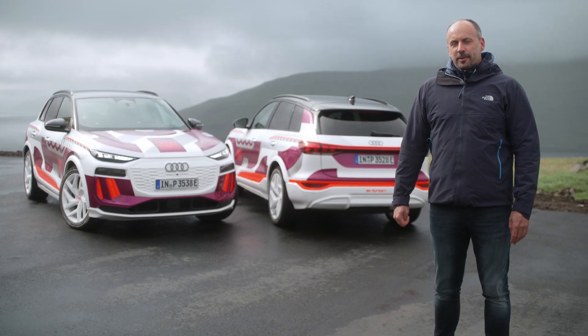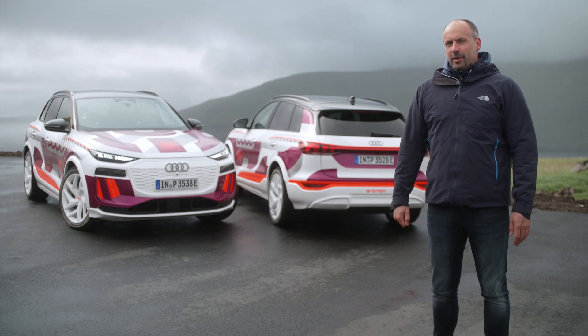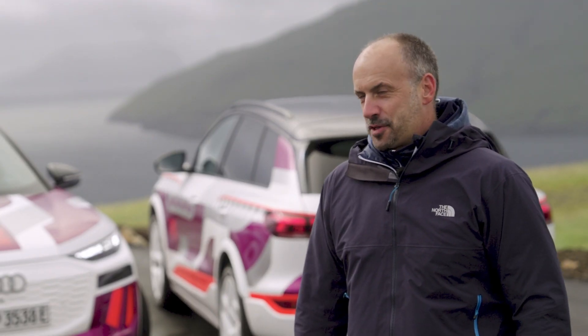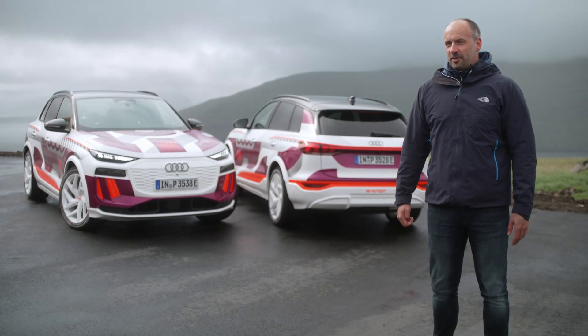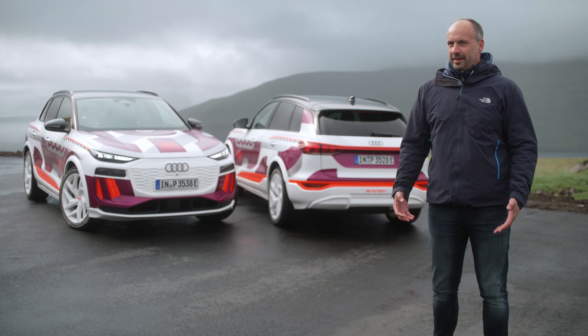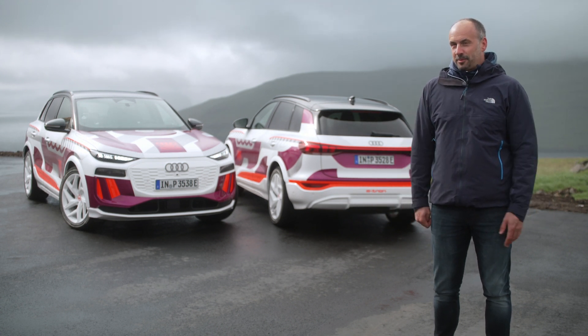We at Audi discovered the potential of OLED technology quite early. As one of the OEMs focusing on this light technology, we strategically and continuously developed these features. Our philosophy is always to contribute to safety in traffic, and our vision was to transform this light source into an exterior display to communicate with other participants in traffic.